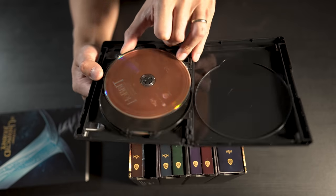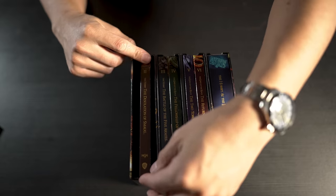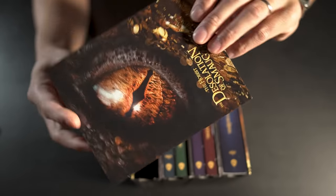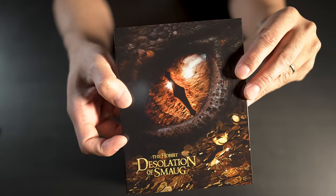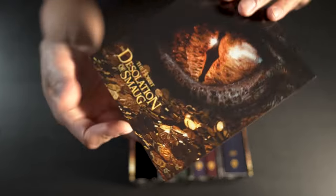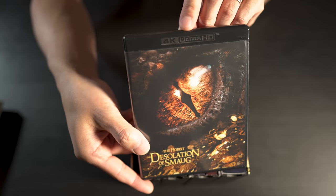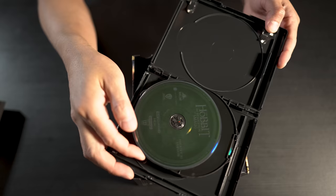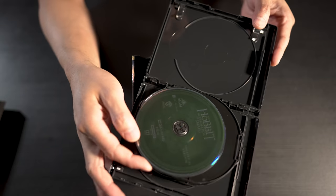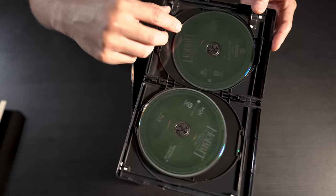Inside the case: the 4K theatrical version, the 4K extended version, the theatrical Blu-ray, and the Blu-ray extended version — no artwork on the discs themselves, they're just brown. Next is The Hobbit: The Desolation of Smaug — front and back slip case, same artwork, 4K disc case, and then theatrical and extended versions on standard Blu-ray.